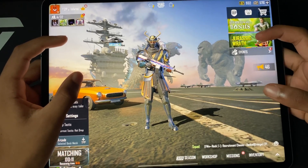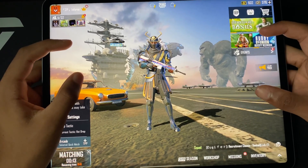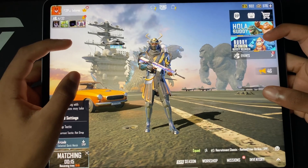What's going on guys? InternetFlex here and today I'm going to show you the 5 reasons why the iPad Pro is an absolute beast for gaming.